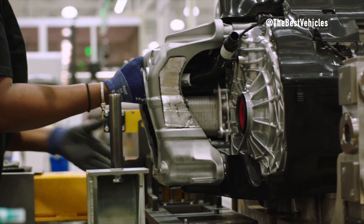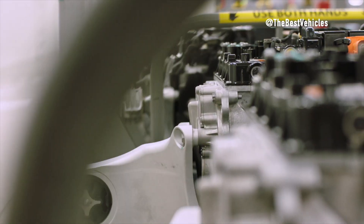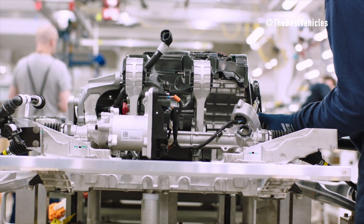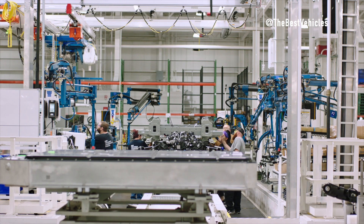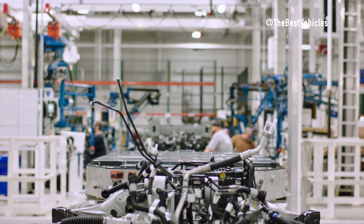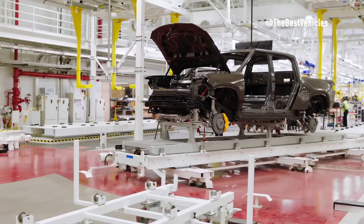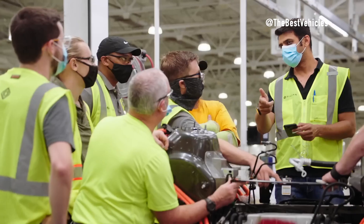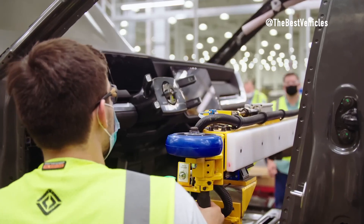In the drive unit assembly area, Rivian showcases its commitment to engineering excellence, providing a behind-the-scenes look at assembling the full drive units. Mr. Gray highlights the innovative quad-motor system, which sets Rivian apart in the electric vehicle market, and emphasizes the intricate craftsmanship that goes into building each drive unit. He also offers insights into the assembly of battery sub-modules and modules, underscoring Rivian's dedication to cutting-edge battery technology. Throughout the assembly process, Rivian places a strong emphasis on workforce training to achieve production excellence.